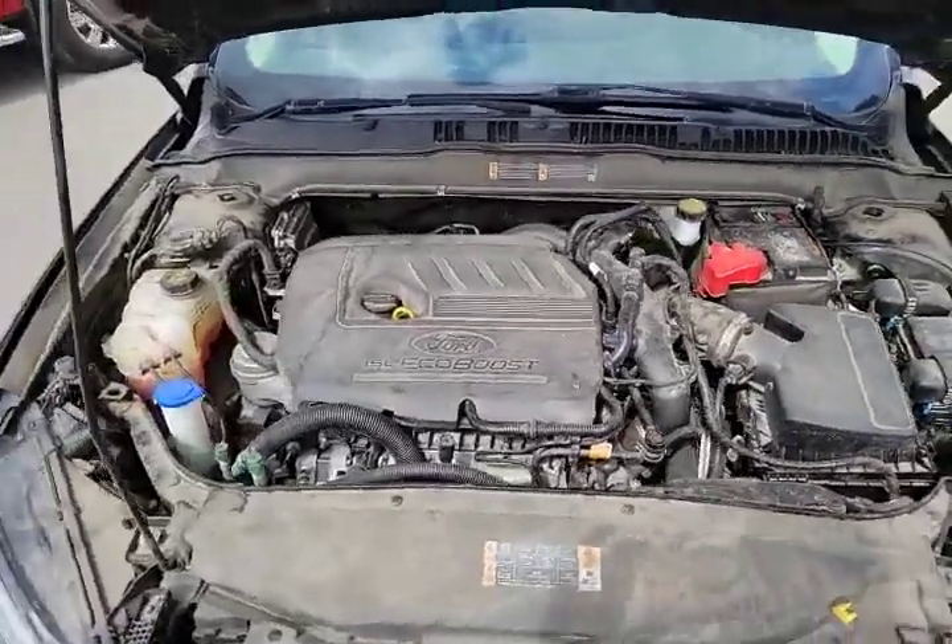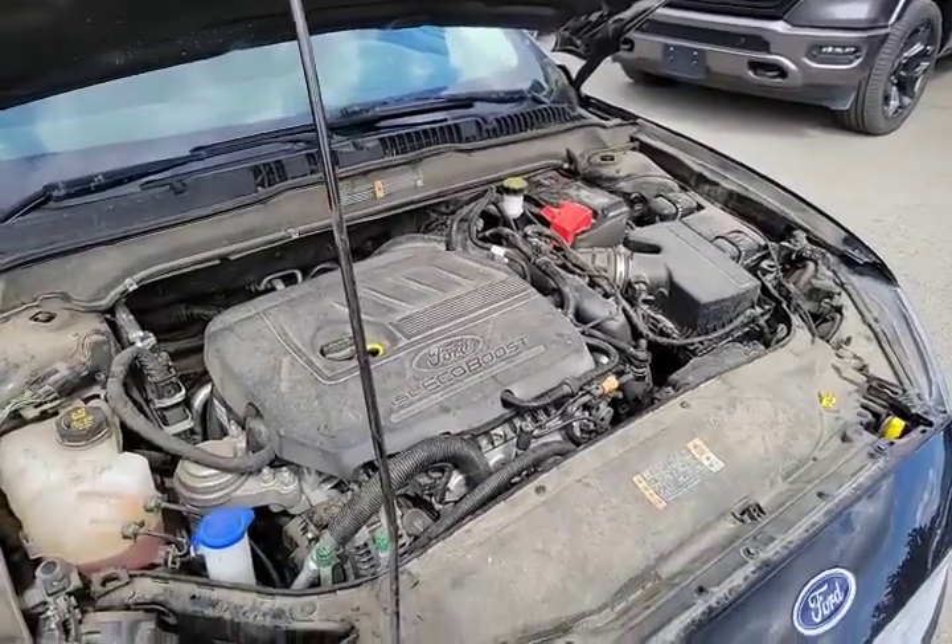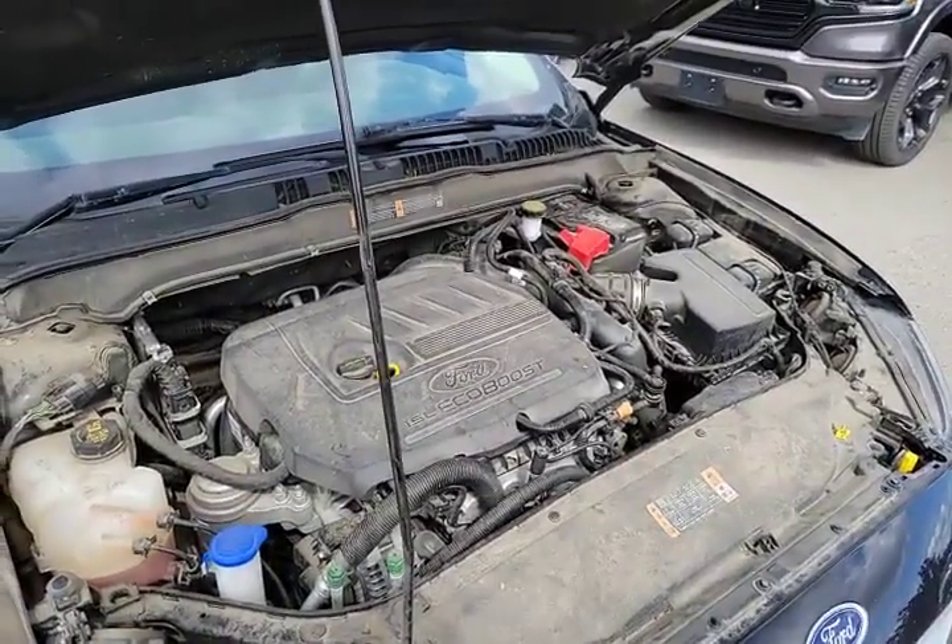Underneath the hood here we have the 1.5 liter EcoBoost motor. It'll be very, very fuel efficient. Should be a good car.